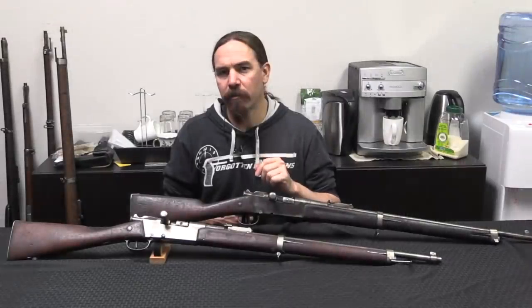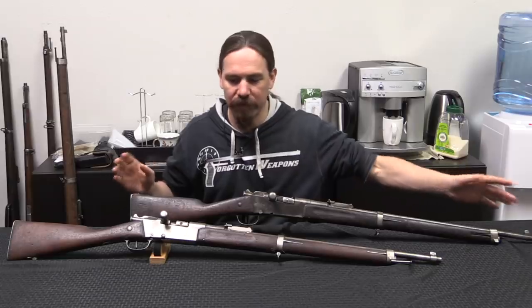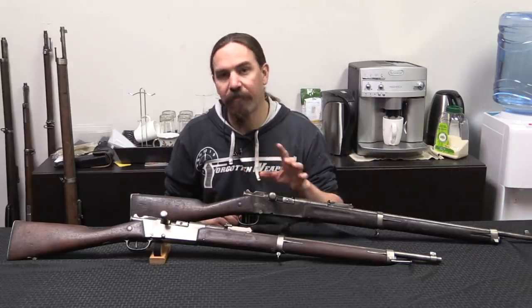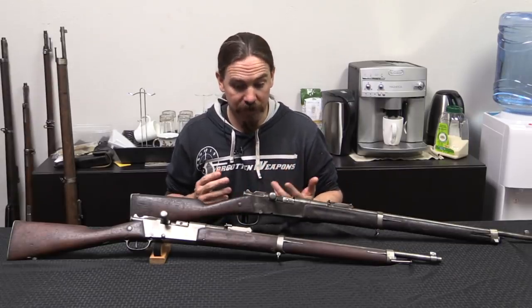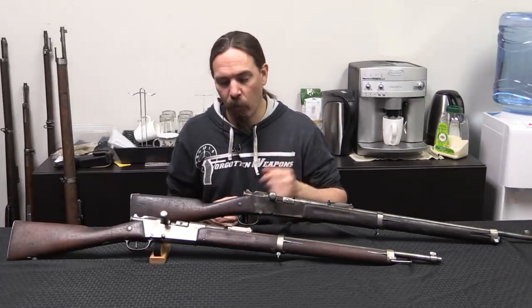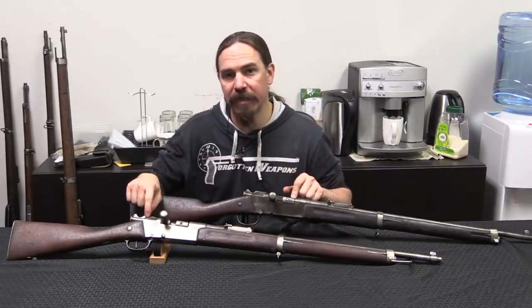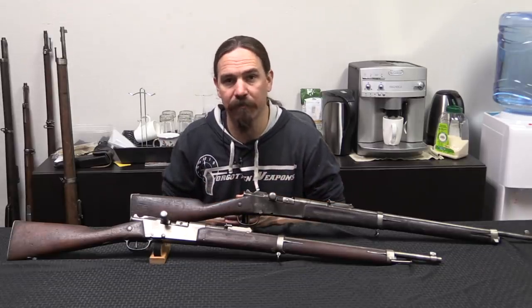While all 11 share the exact same basic configuration and overall length to within a relatively small fraction of an inch, there are a number of interesting differences between every single example, because they were all obviously converted by hand, not through a factory process. I grabbed two pretty good representative examples to show you some of the various details that change and some of the things that are the same on all of them.